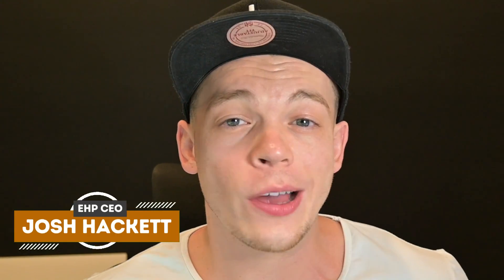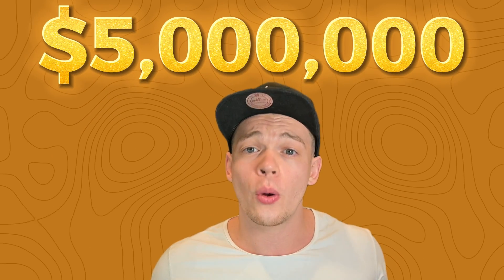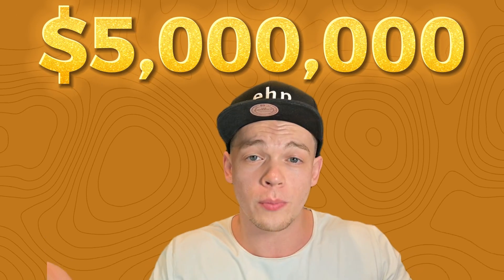Hey everybody, I'm Josh Hackett, CEO and founder of EHP Consulting Group. We help you increase your Amazon sales. I have over 50 employees and manage over $5 million a month on Amazon for our clients. I also sell on Amazon myself. What we do is we test different new types of strategies on Amazon, see if they work, and if they do, we implement it out to all of our clients. That's the type of consultant you should have — one that tests their products themselves before they test yours.